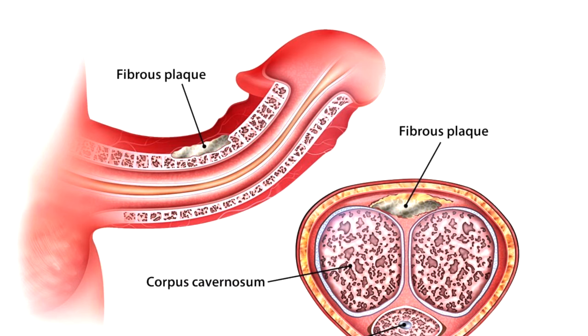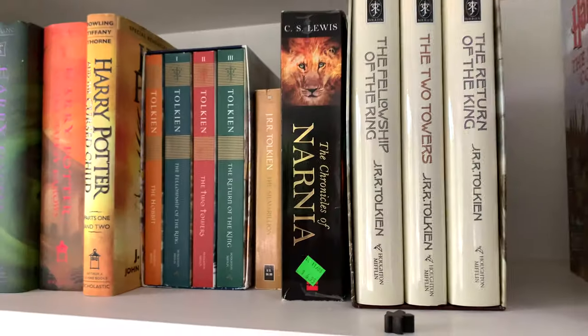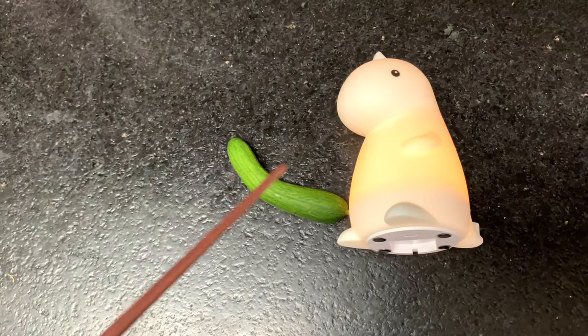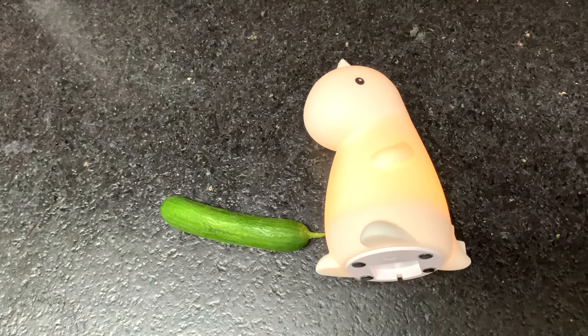In this video, we're going to show you how to straighten out a bent penis or curved erection. First, let's try it Harry Potter style. We're going to use the Mending Charm, 'Penis Repera.' Well, that worked pretty well.